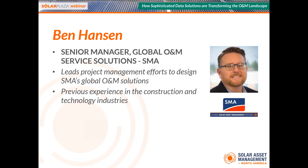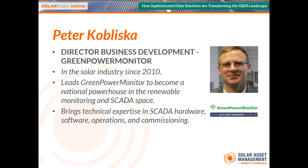Our first speaker is Ben Hansen, Senior Manager for Global O&M Service Solutions at SMA America. Ben leads project management efforts to design O&M solutions that SMA offers globally. Prior to joining SMA, he worked in the construction and technology industries with companies such as AT&T and Cisco Systems. Our next presenter is Peter Kobliska, Director of Business Development at Green Power Monitor. Before his current role, Peter worked as the original sales manager for Draker, expanding their portfolio about twice along the Western US. Peter brings technical expertise in SCADA, hardware, software, operation, and commissioning, leveraging this knowledge to help customers maximize site performance and optimize portfolio operations.